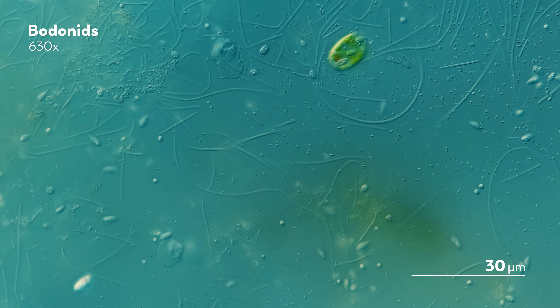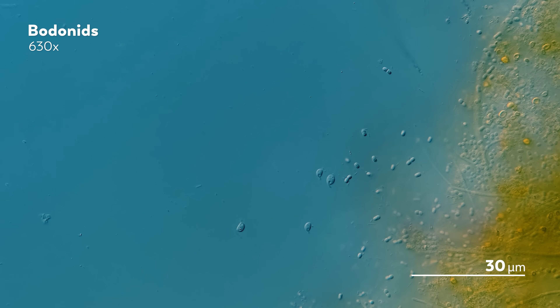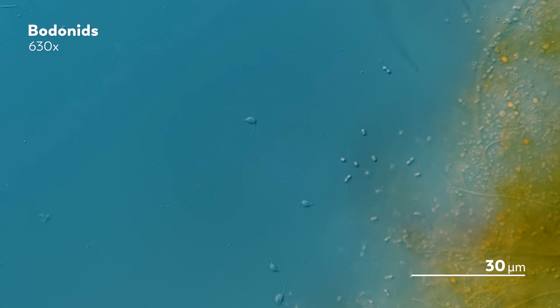DNA — that double helix found in all of us, that molecule that holds the instructions for how our cells look and behave. When scientists were finally able to see the kinetoplast under an electron microscope, they realized that the DNA inside of it does something kind of funny. It forms thousands and thousands of tiny little circles, along with around 25 to 50 larger circles. And those circles of DNA link together, building a structure that, in many kinetoplastids, looks a lot like chainmail.